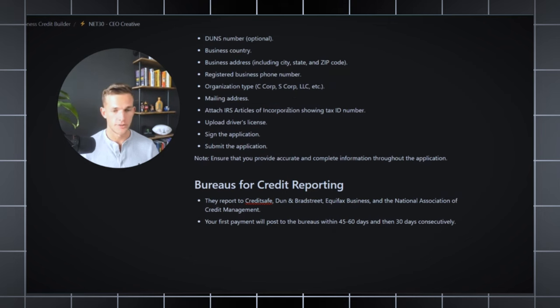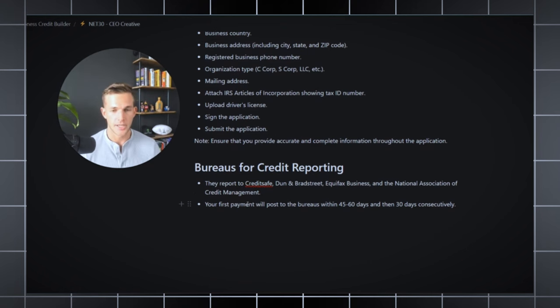For CEO Creative specifically, they report to CreditSafe, Dun & Bradstreet, Equifax Business, and the National Association of Credit Management. The top business bureaus are Experian Business, Equifax Business, and Dun & Bradstreet. All the others are secondary bureaus — some banks still look at them, they're just not the major ones. One caveat: while most net 30 vendors post payments within two weeks, CEO Creative actually posts within 60 days, so it's a bit slower.